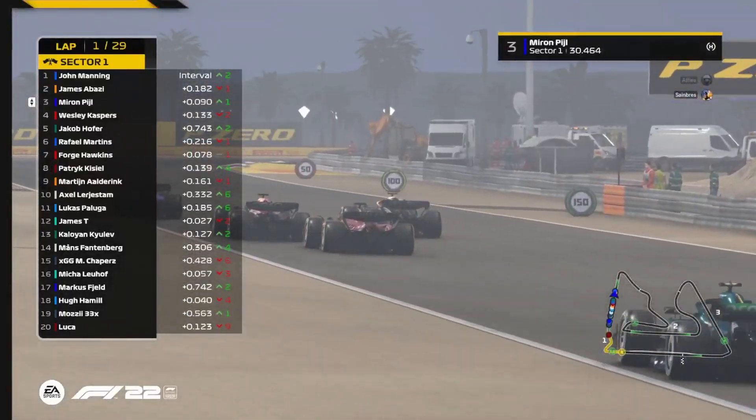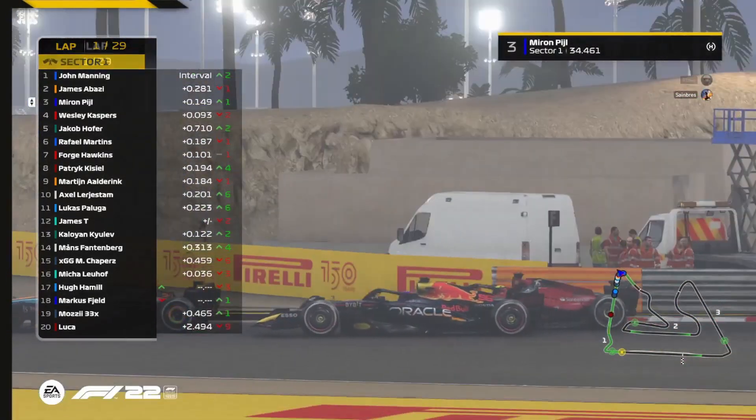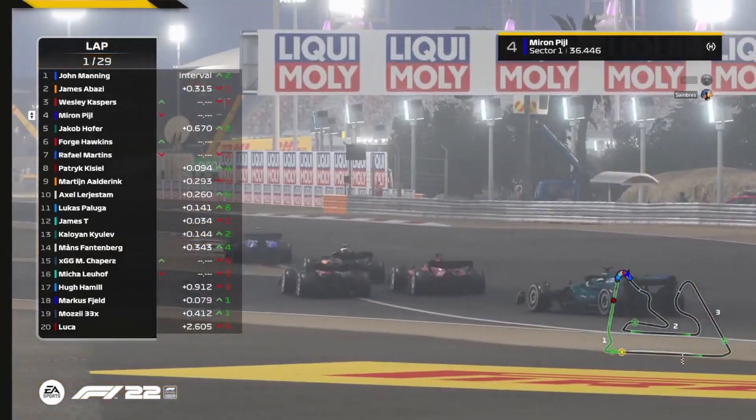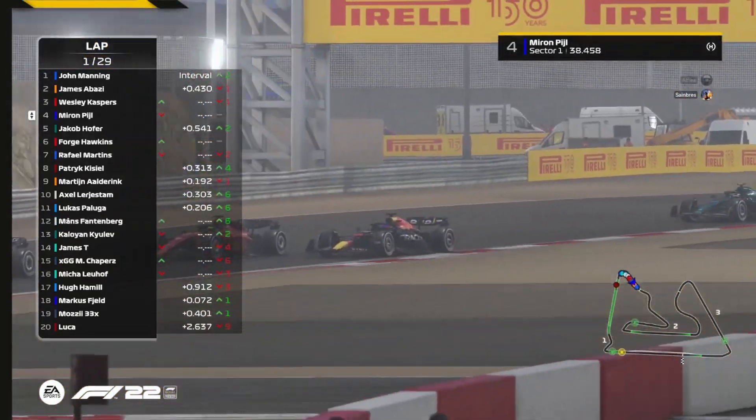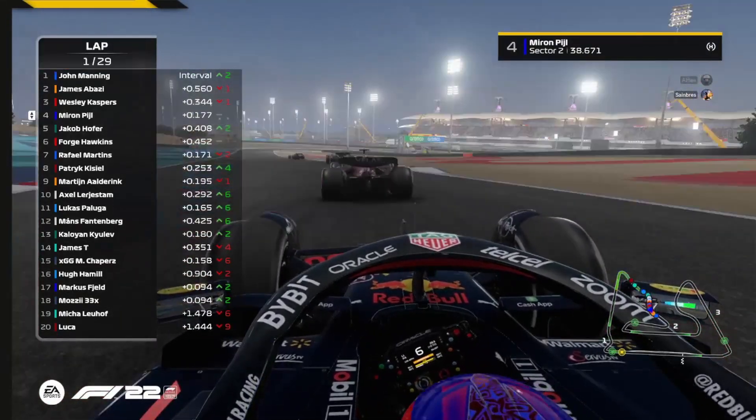Miron peels up into third position. Wesley Kaspers has fallen down into fourth, but Kaspers is going to try and fight back at turn four — and he does get alongside. Is there going to be room for both drivers? There is, and Miron Peel falls back into fourth position. Wesley Kaspers fighting back, do or die, at the end of the first sector.